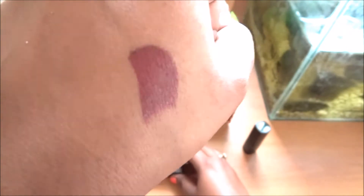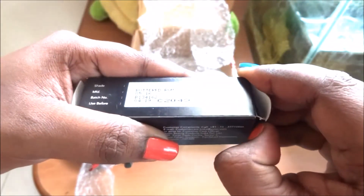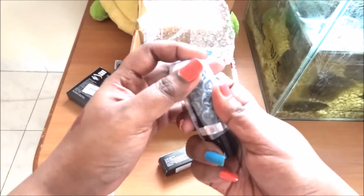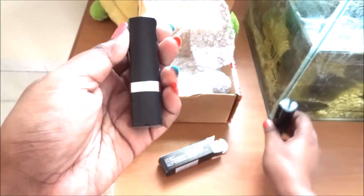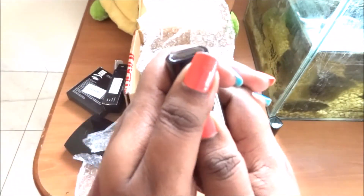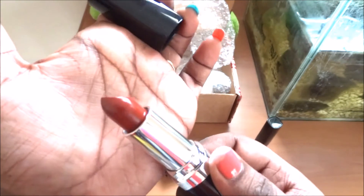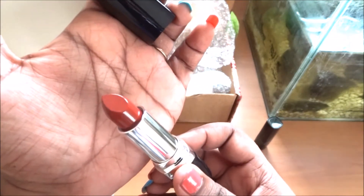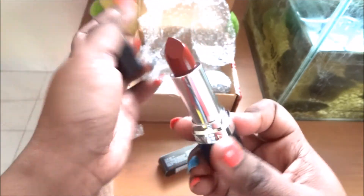Moving on to the other one — this is the Buttered Rum shade, so this is supposed to be a brownish shade. The packaging is the same; the only difference is this one is in a metallic gray kind of shade and the other is in a silver shade. This looks like a brick red kind of color to me on the stick — we'll see how it looks on swatch.